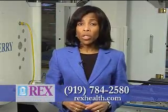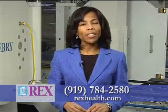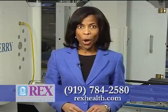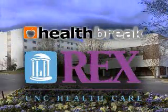They're true experts in wound care. For more information or to schedule an appointment at the Rex Wound Healing Center, call 919-784-2580. I'm Melody Hunter-Pillion with HealthBreak. HealthBreak was brought to you by Rex Healthcare.